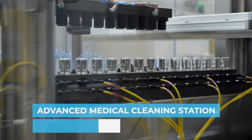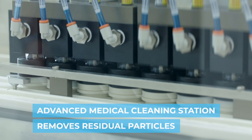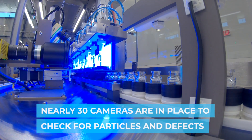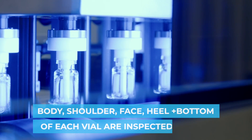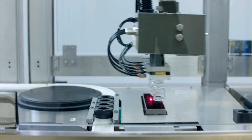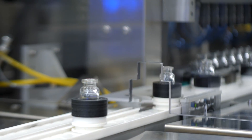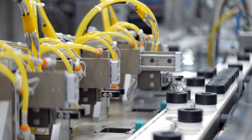The vials are then cleaned with ionized air to remove any residual particles and then vacuumed prior to inspection. The vials are then transported to our advanced particle inspection system, where we inspect the body, shoulder, face, heel, and bottom of each vial for particles. Our proprietary particle inspection system has been designed specifically to detect particles below human eye detection. All non-conforming vials are redirected into the reject chute, where they are separated into different bins to further inspect the defects.